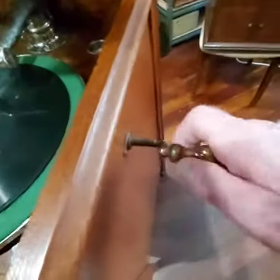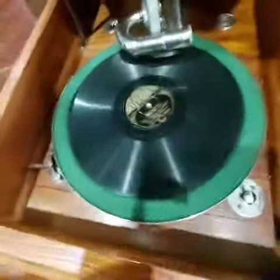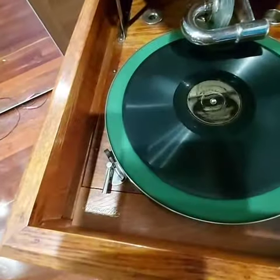Wind up — got a twin spring motor. Brake off, let it spin up to speed.